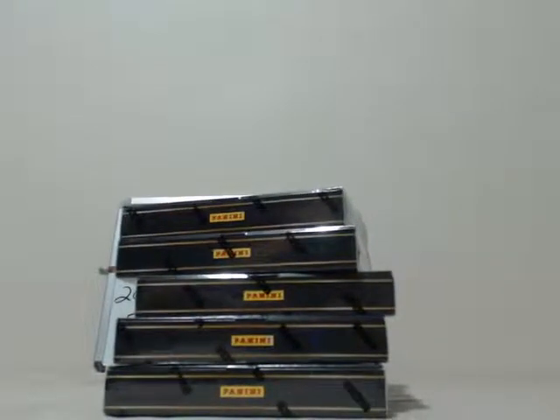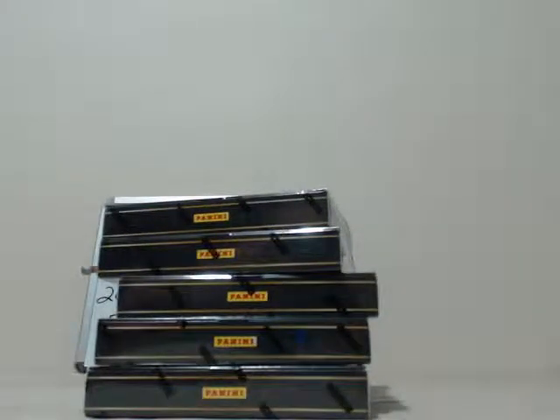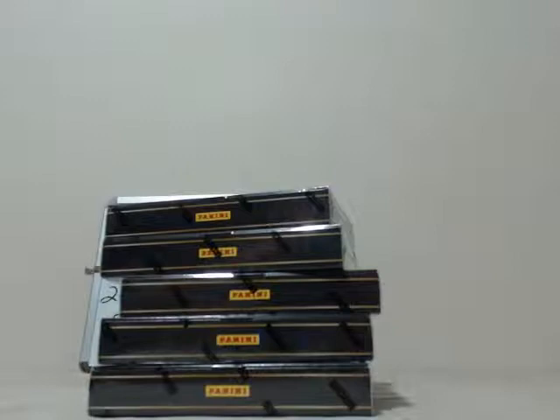Let me know guys if anything — if the sound goes or the video looks funky or anything — should be all set. I got a whole new setup here for Big Break Sports Cards and so far so good. I don't want to jinx myself but if you guys got any problems just let me know in the chat. I got my cell phone next to me with the chat room going.